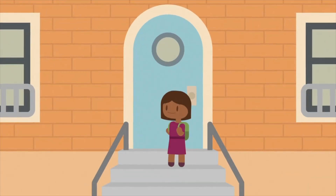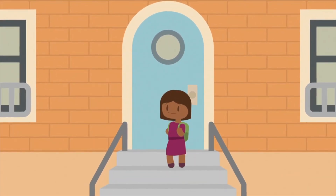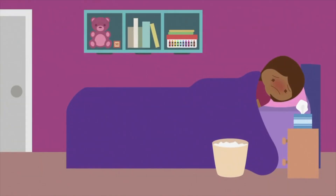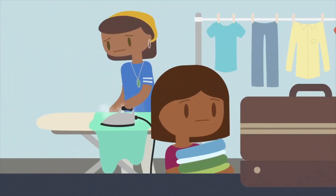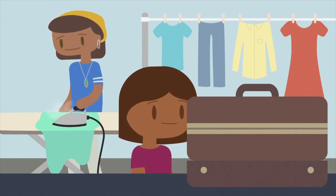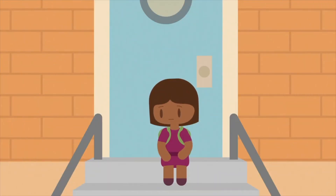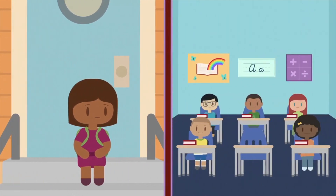I am six years old and I'm in first grade. I like going to school, but some days I have to miss school. Sometimes my asthma is bad, or I just need to rest. My mom always tries her best, but sometimes I have to miss school because things don't always go as planned. If I miss too many days of school, I probably won't be able to read, write, or do math like my friends.